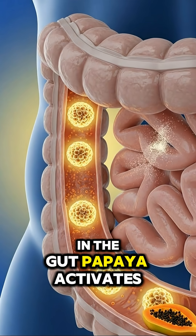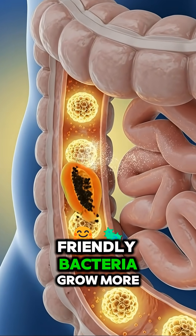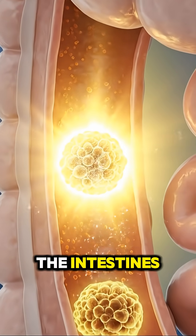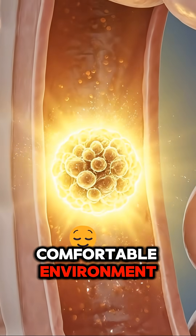The body uses the nutrients to support recovery and movement. In the gut, papaya activates the microbiome. Friendly bacteria grow more active as they process the fiber and enzymes. The intestines maintain a balanced and comfortable environment.